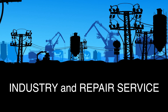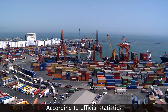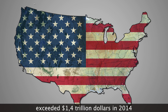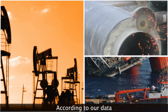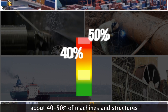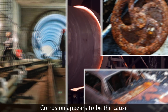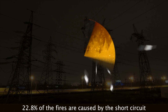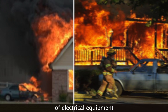Industry and Repair Service. According to official statistics, the waste from corrosion in the United States exceeded $1.4 trillion in 2014. According to our data, about 40 to 50% of machines and structures are operated in aggressive environments. Corrosion appears to be the cause of accidents in 70% of cases. 22.8% of fires are caused by the short circuit of electrical equipment.